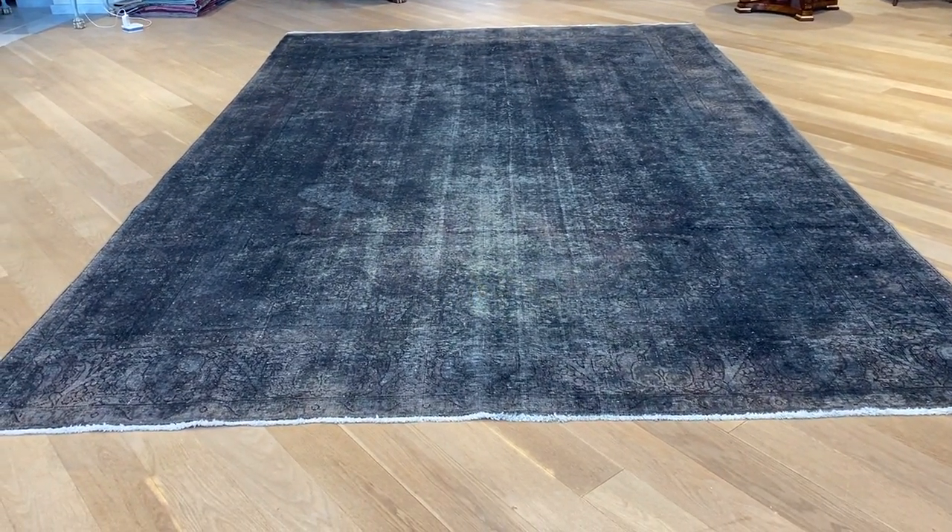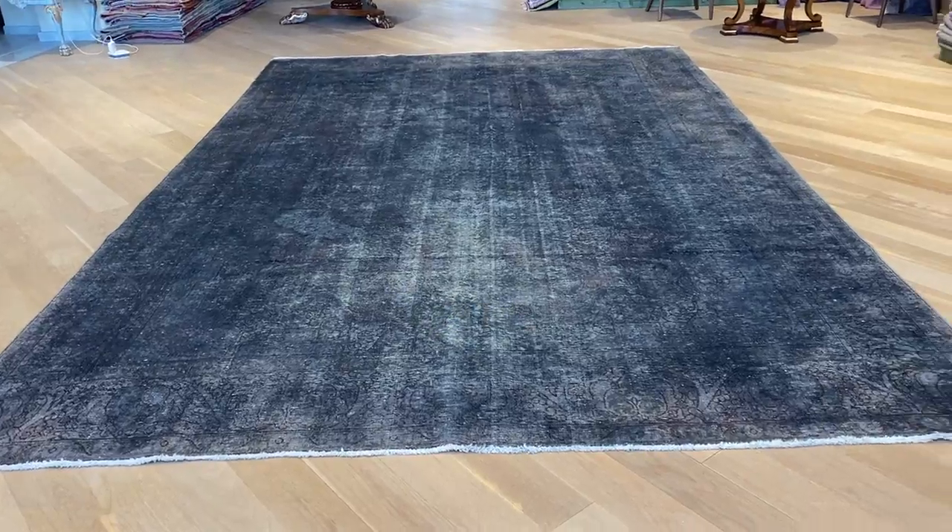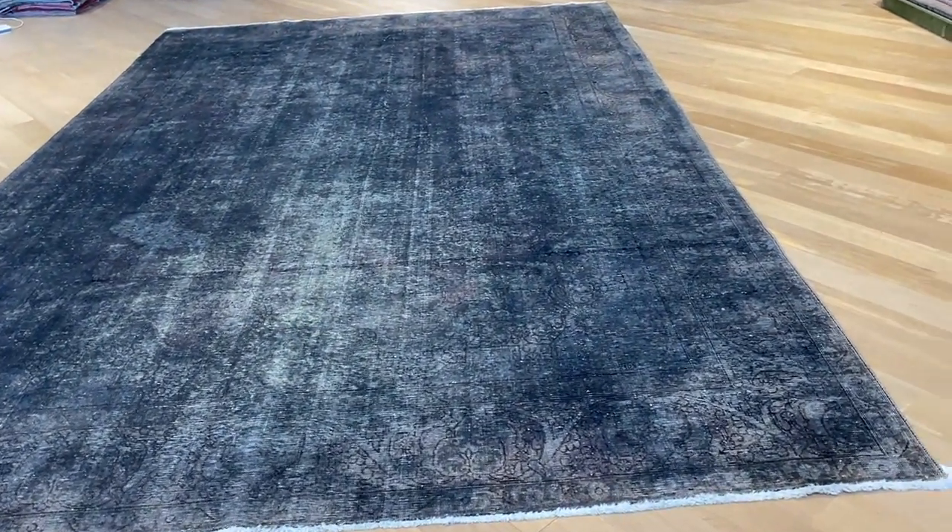This is Vintage Carpet 4763. It's a Persian handmade carpet. I'm very happy to take a video of this carpet because the video is far more accurate than the picture. I don't know why the pictures come out all dark — sometimes this happens, but this is why we take the videos.